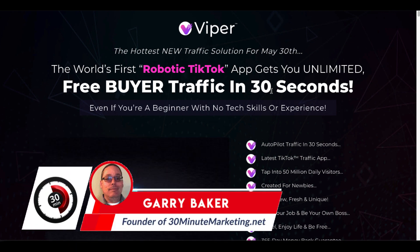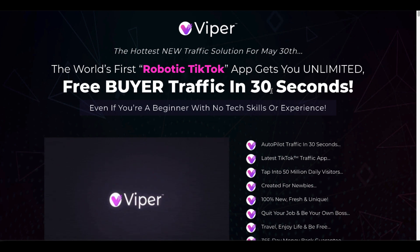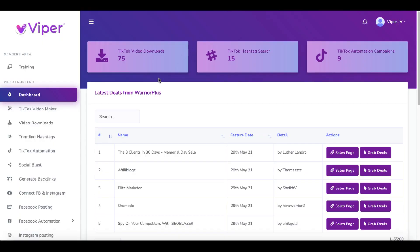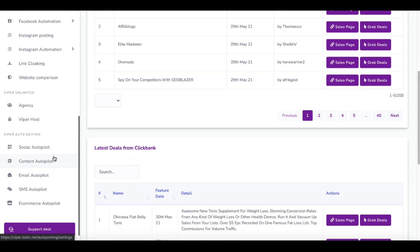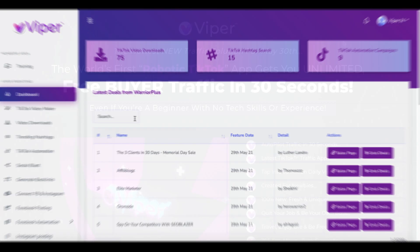Let's take a look at Viper, the hottest new traffic solution for May 30th, the world's first robotic TikTok app that gives you unlimited free buyer traffic in 30 seconds. I'm going to show you inside the dashboard, walk through everything that's inside here, talk about the strategy, what it is, should you try it, will it work, and does the product itself work.